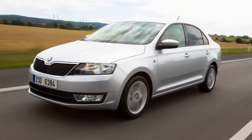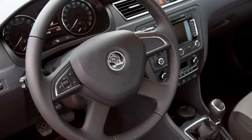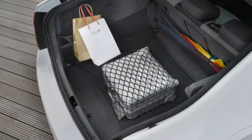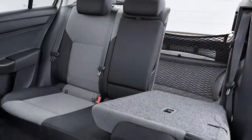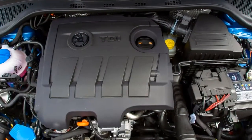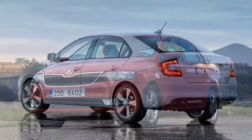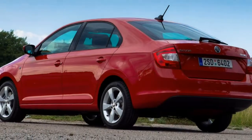Despite its affordable price, you can add a surprising number of optional extras to the Skoda Rapid. It's not loaded with standard equipment, but it's easy to rack up the price if you get keen on ticking options boxes. Options to change the look of your Rapid include different alloy wheel designs, LED rear lights, privacy glass, and chrome window surrounds. Inside, you can choose 'simply clever' features for practicality and convenience, along with different dashboard trim options. An infotainment upgrade is available with sat-nav, and smartphone connectivity is available through Skoda's optional SmartLink Plus system. Parking sensors, cameras, automatic lights, wipers, and cruise control can all be added.